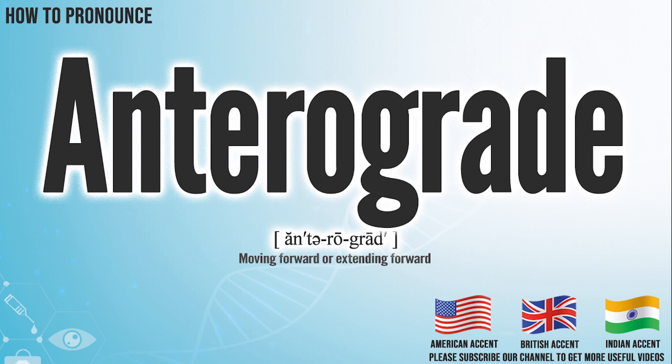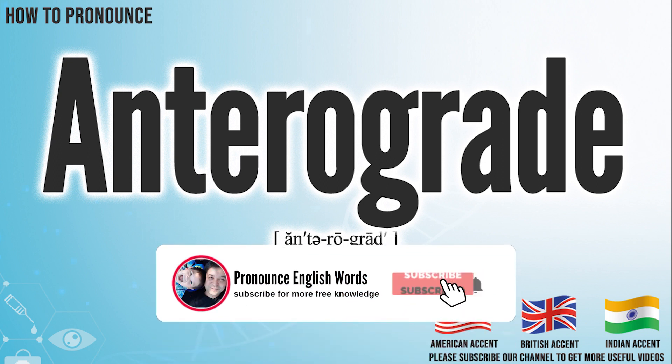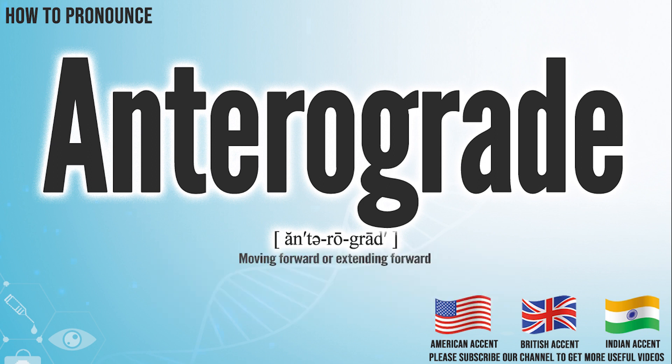Did you get it? Let me know in the comments. Anterograde. We create more videos for how to exactly pronounce medical terms. If you like our channel, don't forget to subscribe. Have a nice day.